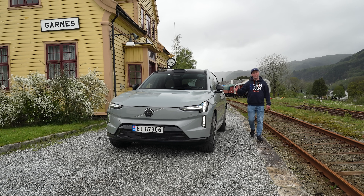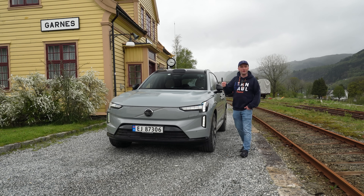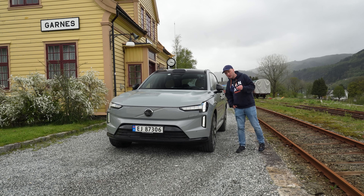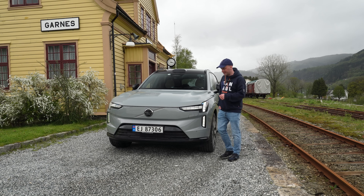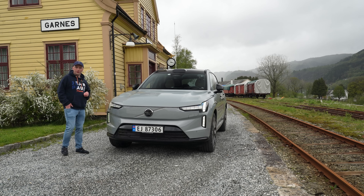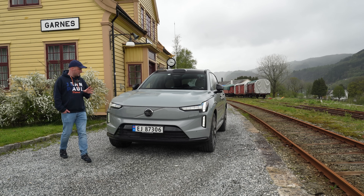Hello! Are you considering placing an order on the EX90, or maybe you are considering buying one out of the showroom floor at your local Volvo dealership? Or maybe you're thinking about whether you should wait for the enhanced Model Year 26. Well, that's what we're going to talk about in this video, because I have gotten several questions on this exact topic — should you go Model Year 25 or should you wait for the enhanced Model Year 26?